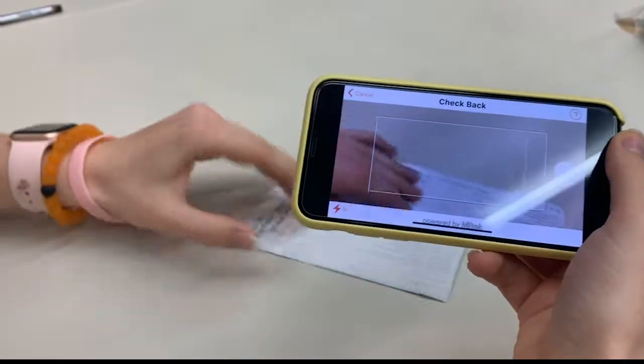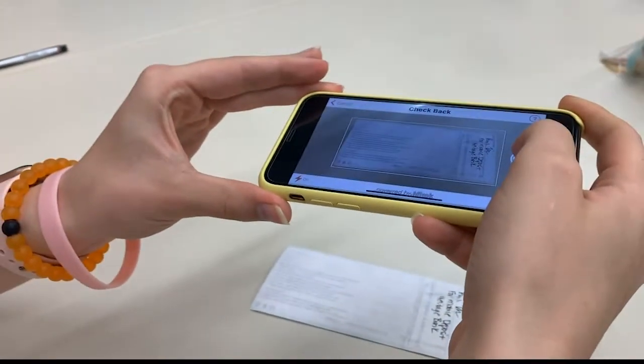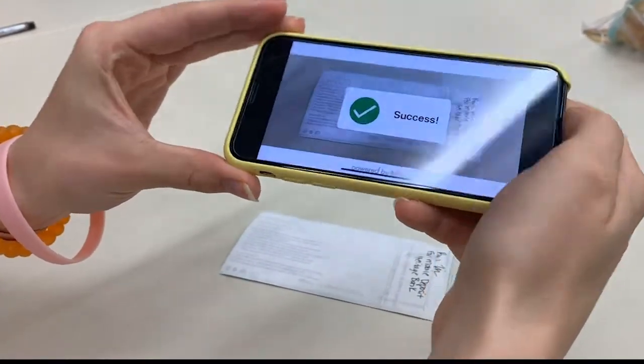Turn your check over to the endorsed side. Make sure the check endorsement lines up with the direction on your screen. Follow the same steps for taking the photo.